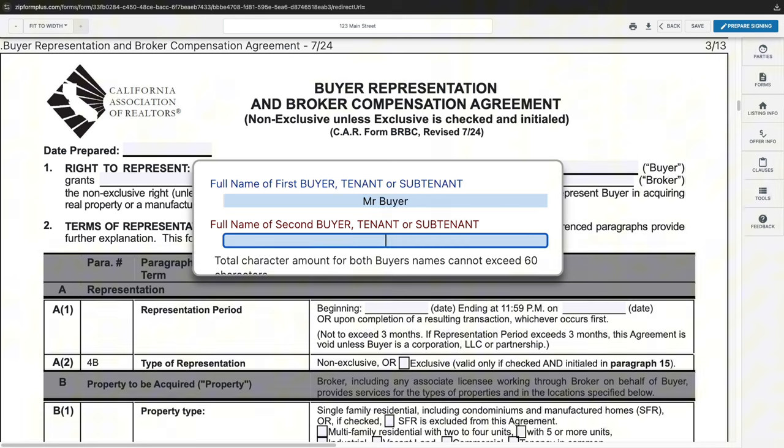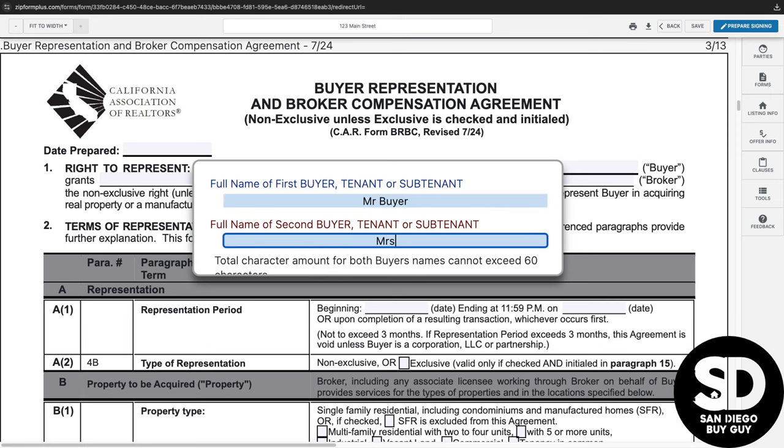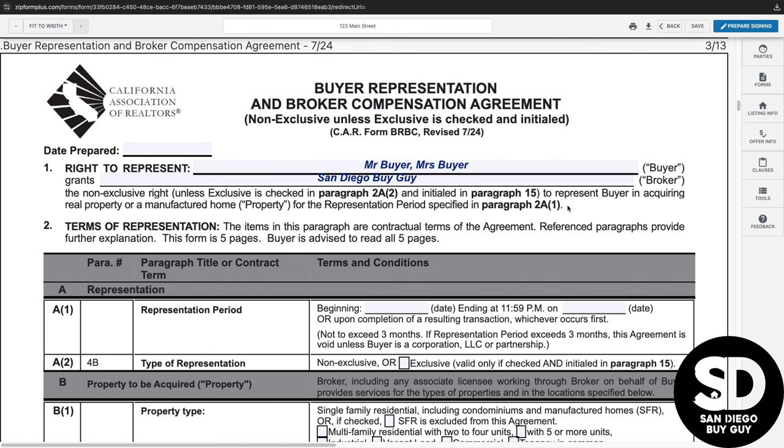The first paragraph identifies the right to represent and has the buyer's names along with the broker who will receive any compensation from the purchase. Paragraph two is the heart and soul of the agreement and contains the majority of the terms, such as the timeline for representation, which cannot exceed three months.